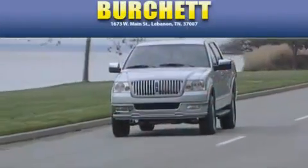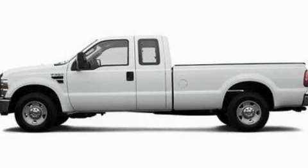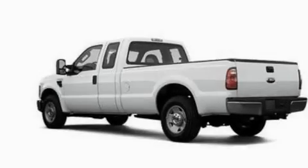Another fine vehicle offered by Burchett Ford Lincoln Mercury. This is a 2008 Ford F-250, made for the job site, the trail, and the town.